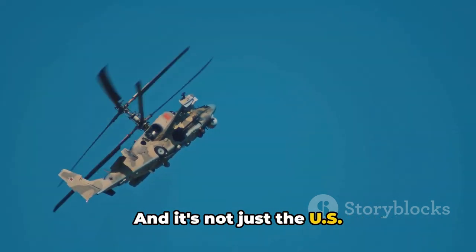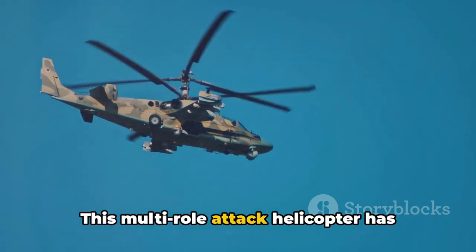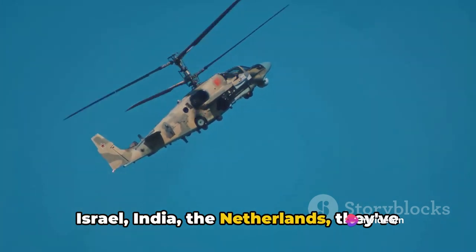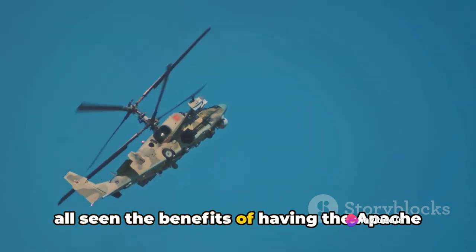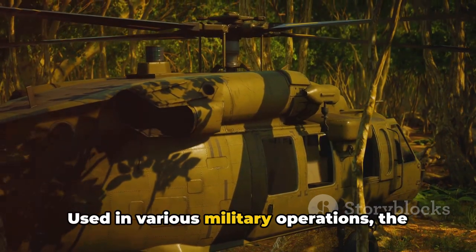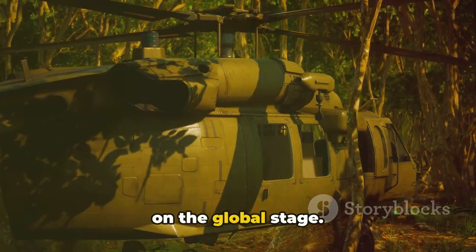And it's not just the U.S. that has harnessed the power of the Apache. This multi-role attack helicopter has been exported to several countries — Israel, India, the Netherlands — and they've all seen the benefits of having the Apache in their arsenals. Used in various military operations, the Apache has proven time and again its worth on the global stage.